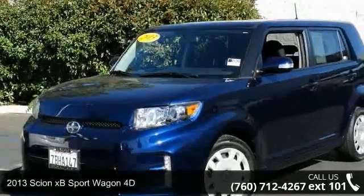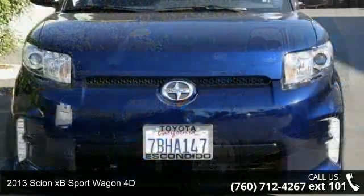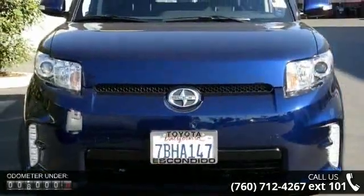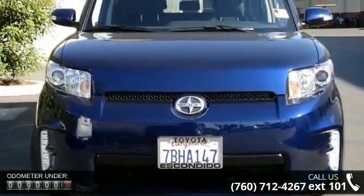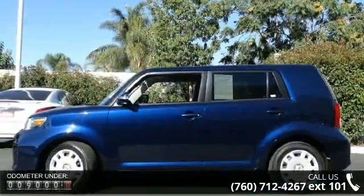Check out this 2013 Scion xB. If you are looking for a first-rate auto, this one could be yours today. This vehicle comes with a reliable four-cylinder engine connected to a smooth-shifting automatic transmission.